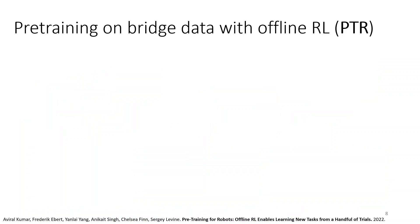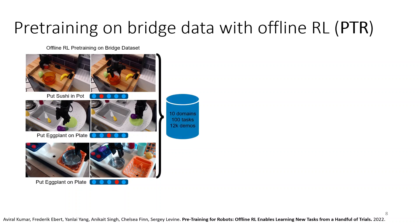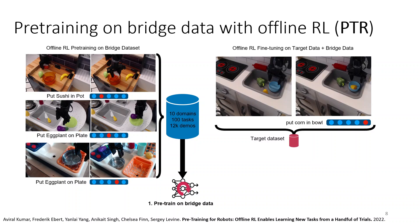The latest project with the BridgeData is called PTR, or Pre-Training for Robots. PTR employs offline reinforcement learning as a pre-training engine. The idea is that there are different tasks in the BridgeData set, and we train a single model that receives the robot's image and a one-hot encoding of the task. The last entry in the one-hot encoding is reserved for the new task. Pre-training uses all entries except the last one using the BridgeData set with offline RL. Then we get a small amount of data — on the order of 10 demonstrations — for the new task and fine-tune.